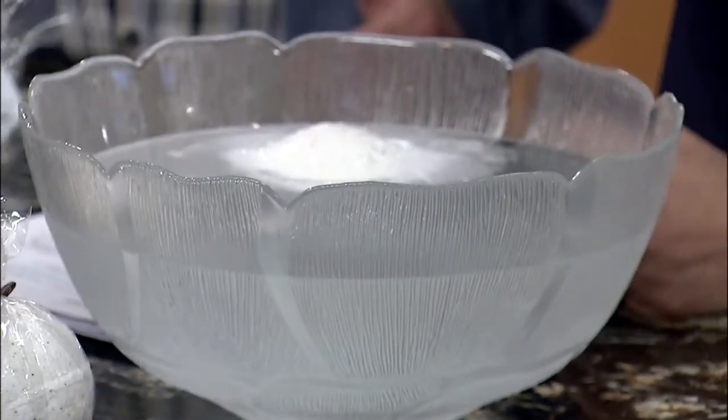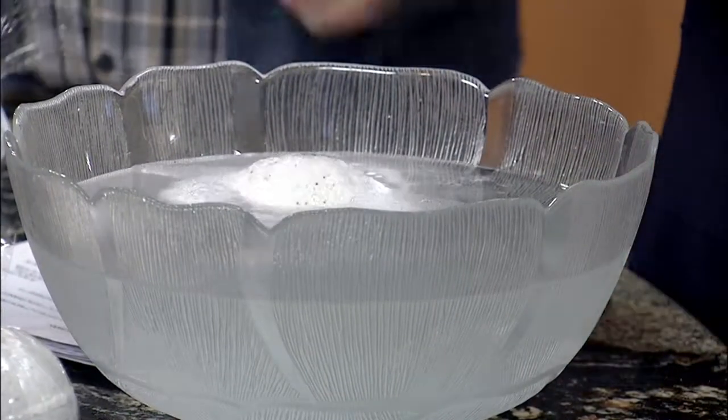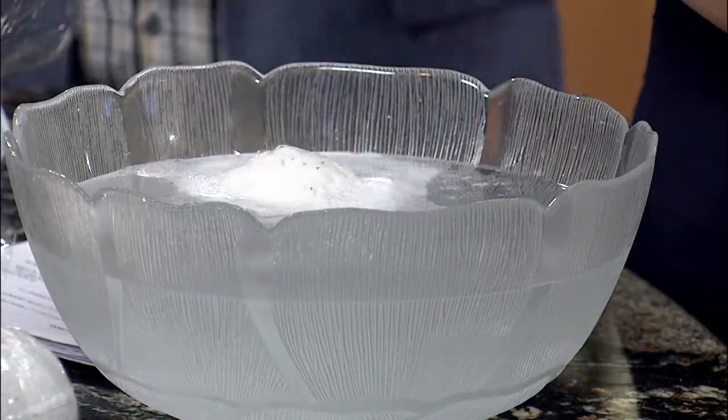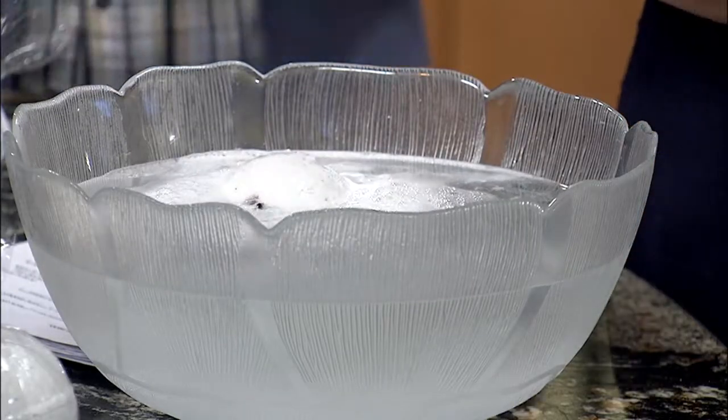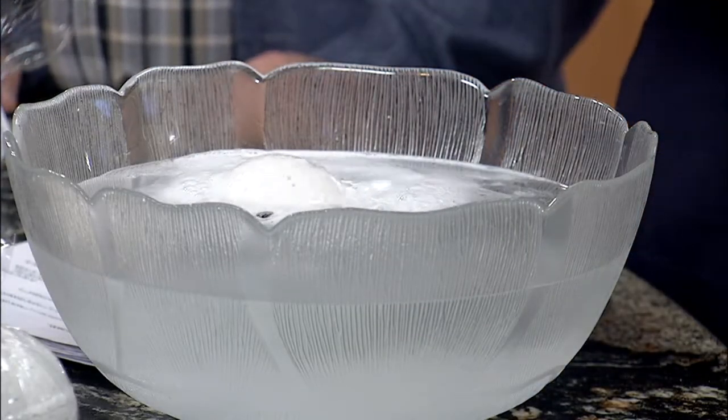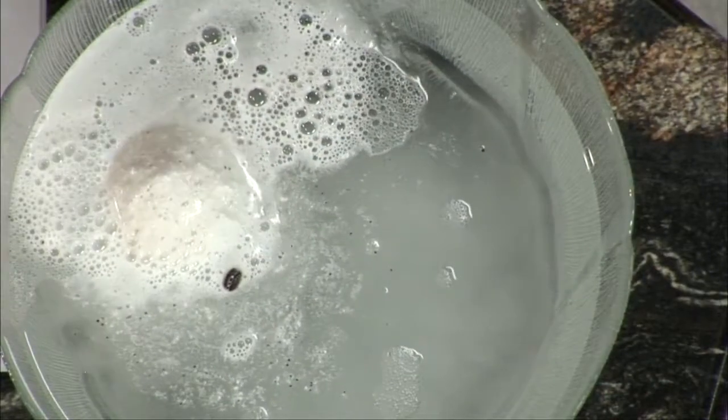The little coffee beans inside look like exfoliation particles. Once the bomb dissolves, you can scrub with them to help clear off the skin. It worked really well.